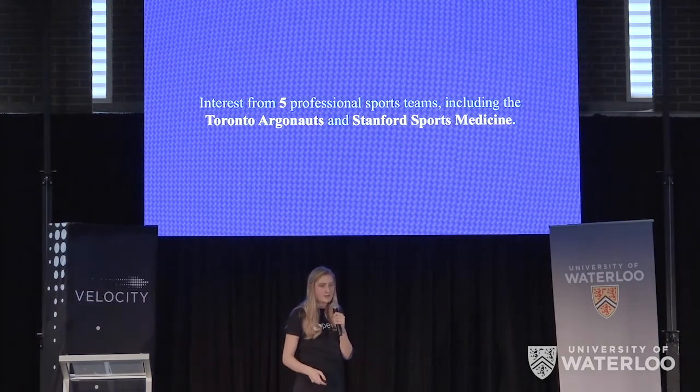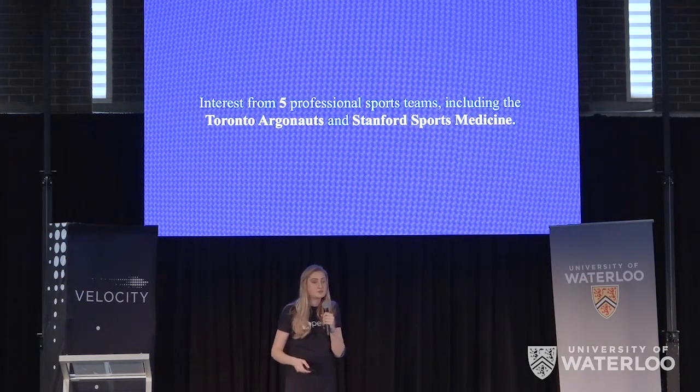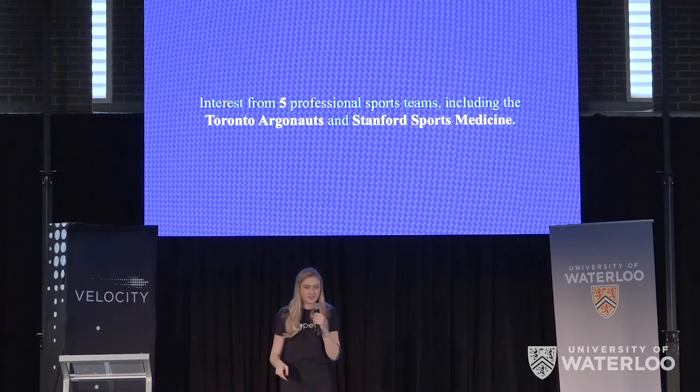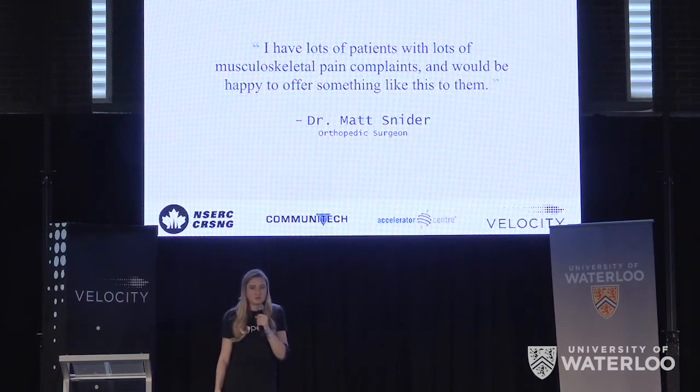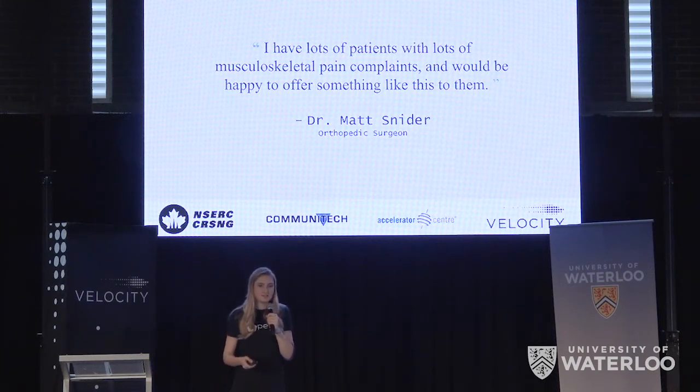In our first target market of professional athletes, we've received interest from five professional sports teams, including the Toronto Argonauts and Stanford Sports Medicine, to purchase our product. And when we spoke to the orthopedic surgeons that manage these treatments, they wrote us letters of intent to recommend them to their patients. The funding and support we've received has allowed us to build our functional prototype and validate its efficacy in the lab.